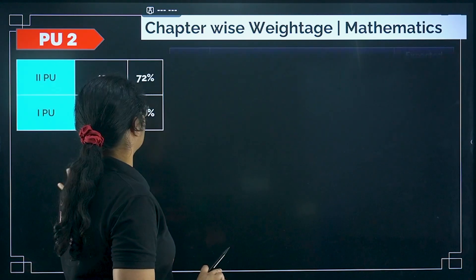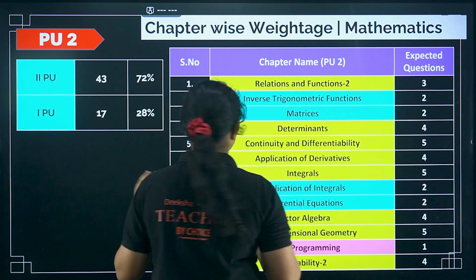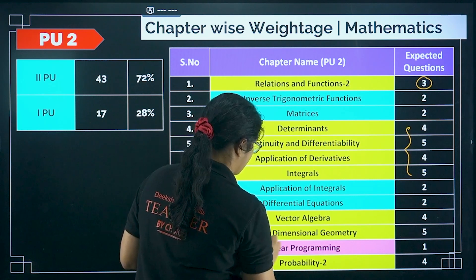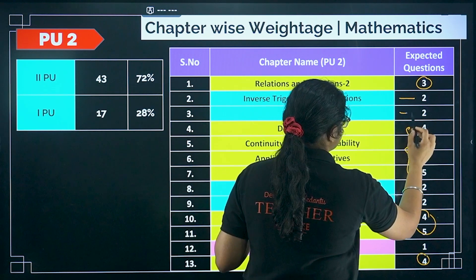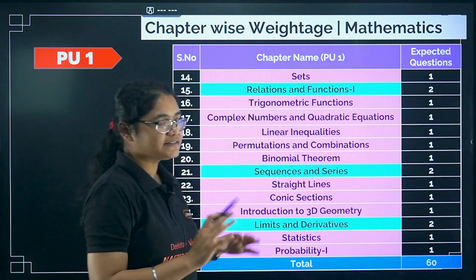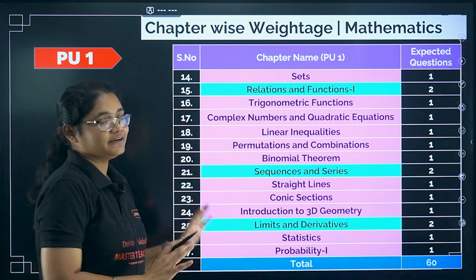Moving to mathematics, PU2 has 72% weightage and PU1 has almost 28%. High-weighted topics include determinants, continuity, applications, and integrals, which carry about 4 to 5 questions each. Relations and functions can give 3 questions, vector algebra and 3D can give 4 to 5 questions, and probability can give 4 questions. For inverse trigonometric functions, matrices, integrals, application of integrals, and differential equations, you can expect 2 questions each. In PU1, sequence and series, relations and functions, and limits and derivatives can give 2 questions; all other chapters give 1 to 2 questions.